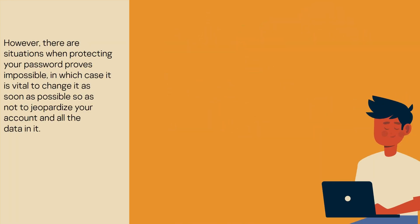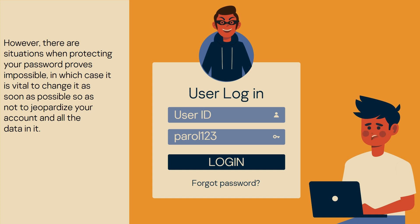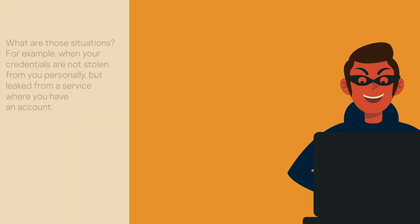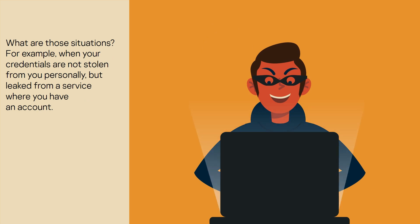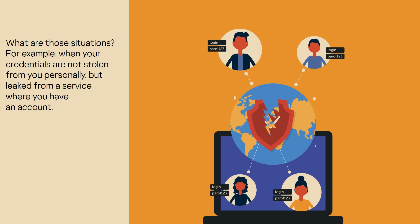However, there are situations when protecting your password proves impossible, in which case it is vital to change it as soon as possible so as not to jeopardize your account and all the data in it. What are those situations? For example, when your credentials are not stolen from you personally, but leaked from a service where you have an account.